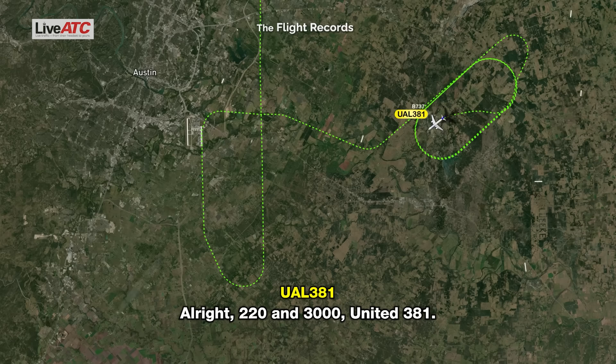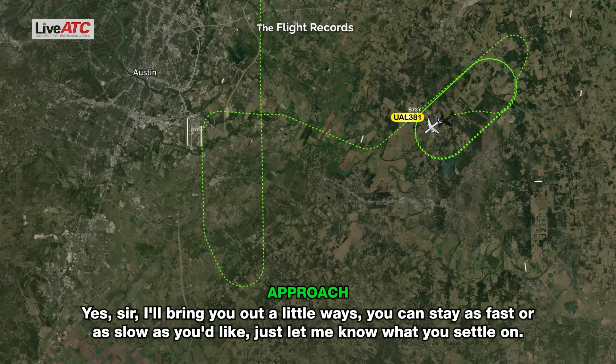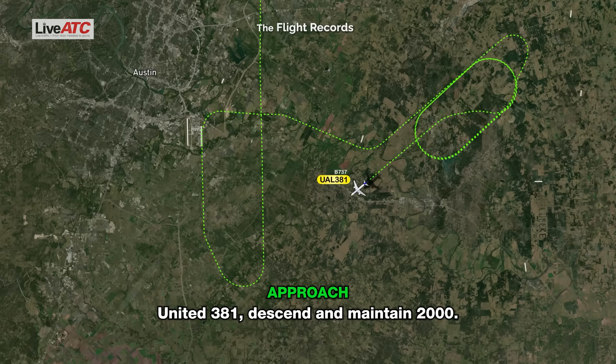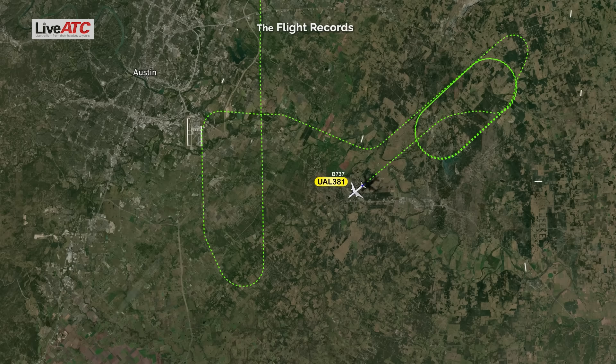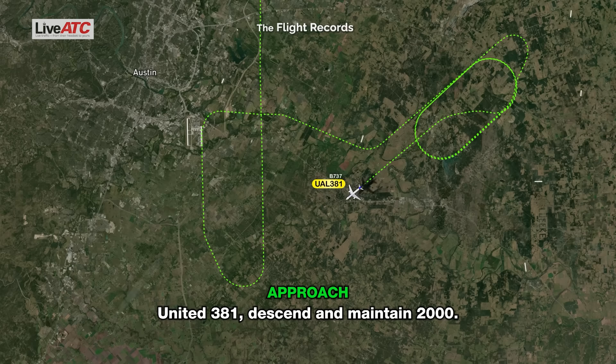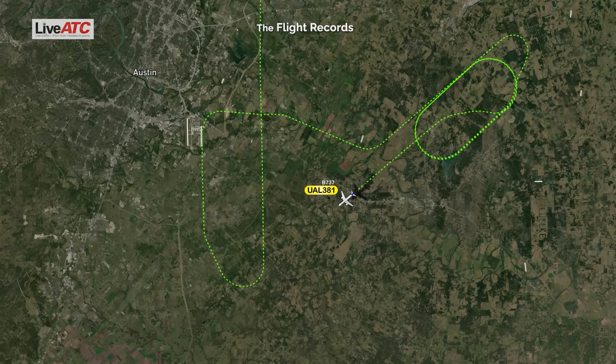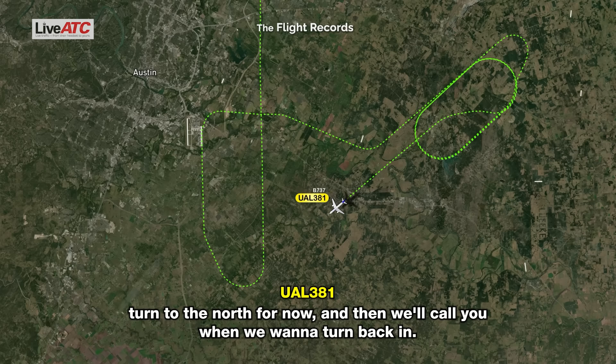United 381, descend and maintain 2,000. United 381, we're going to need a little more time. Can you vector us past — is there a weather issue there? Where do you want to head, how far out? Let's turn to the north for now, and then we'll call you when we want to turn back in. Amend your altitude, maintain 3,000, United 381, how copy? 3,000 for our altitude, United 381.